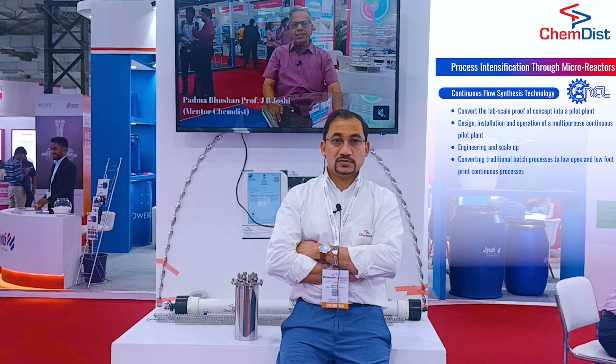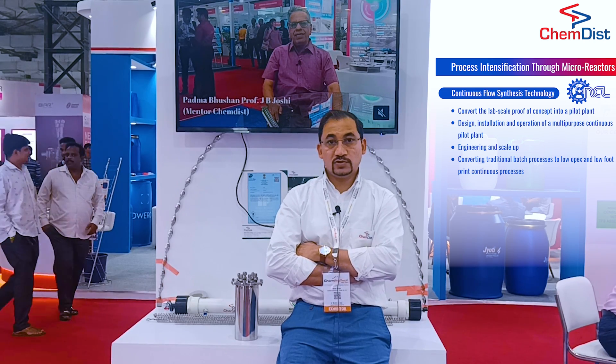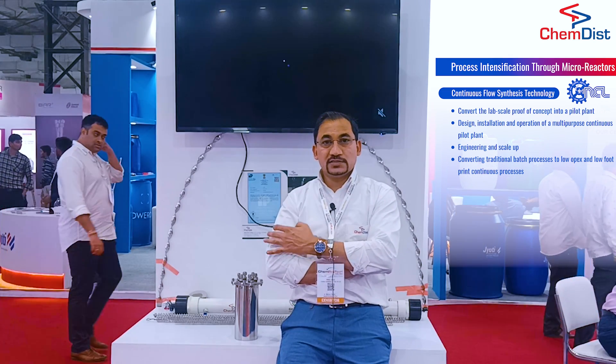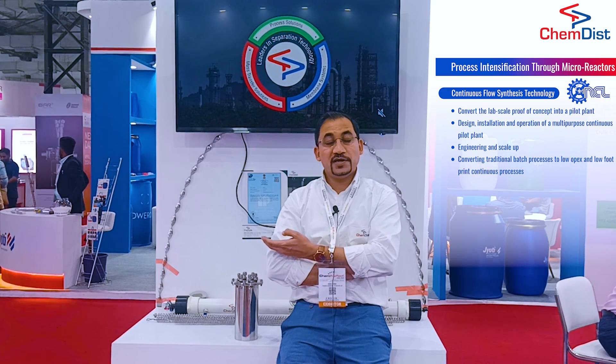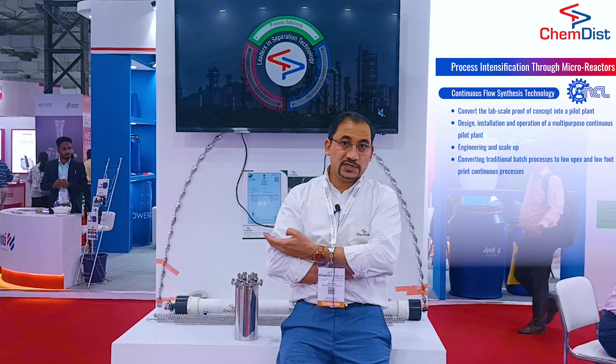And thereby, of course, to increase the volume of production and to reduce the cost of operation. What you see next to me is one of the micro reactors, which can produce up to 150 to 200 kg of material per day.